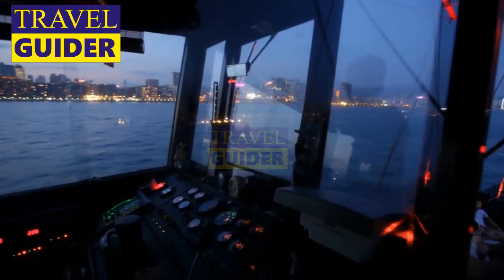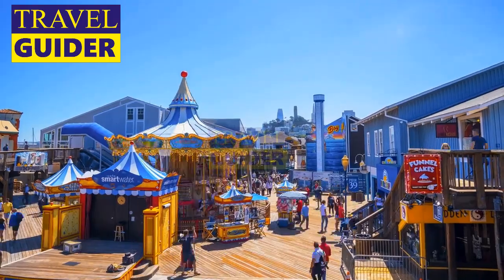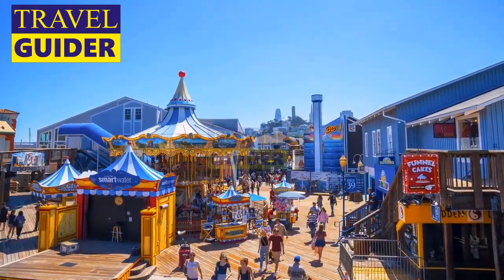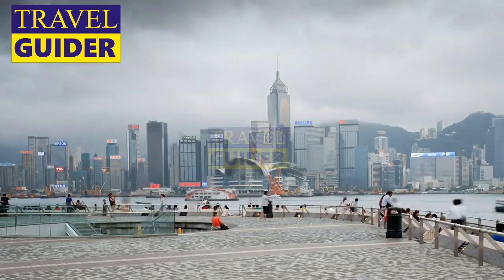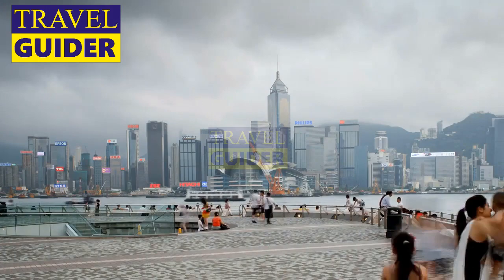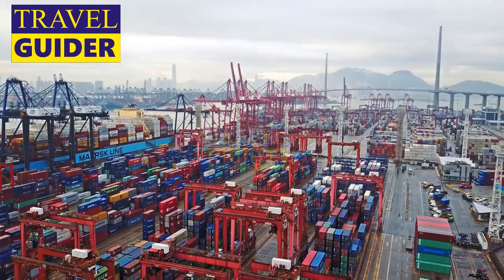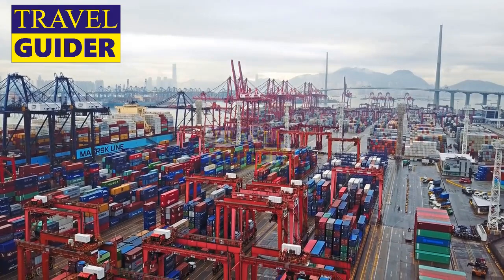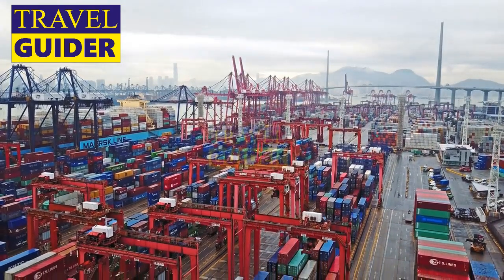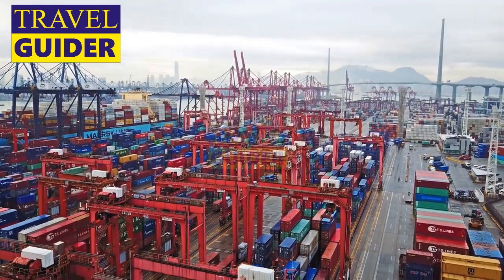Number 1: Victoria Harbour and the Star Ferry. Of all the Hong Kong tourist spots, Victoria Harbour is probably the most well-known. This iconic waterway separates the Kowloon Peninsula from Hong Kong Island and can be seen from most of the city and beyond. The Star Ferry crosses the harbour every 10 minutes from 6:30 to 23:30 every day, typhoons notwithstanding, and is one of the best ways to see Hong Kong.